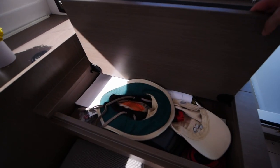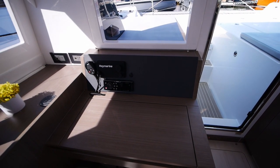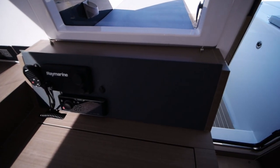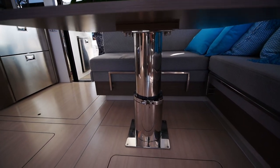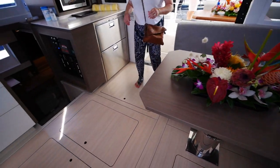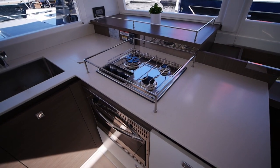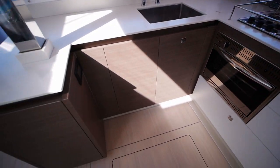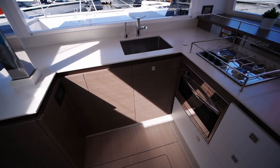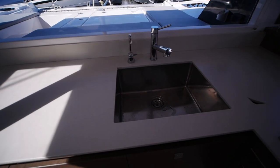At the nav station you've got a desk — some people install computers in here — as well as a VHF, and you can add more instruments by cutting them out and wiring them up. The table is adjustable and folds down. In the galley there's a three-burner stove and oven. This boat comes in the walnut version — there are two colors, a dark and a light version. You've got a single-basin sink with one tap for regular water and one for drinking water.